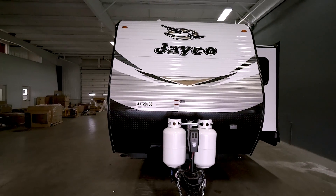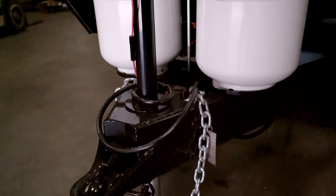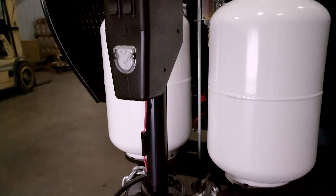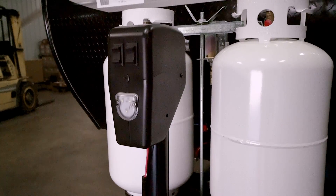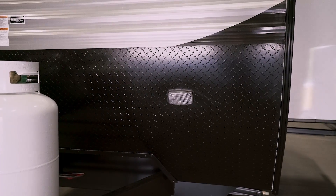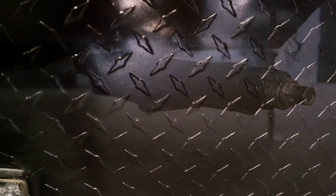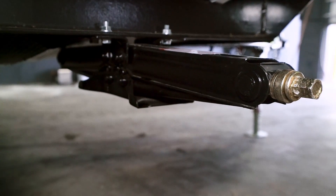This 34RSBS has three slides. There's propane storage in the front, and it comes with a slip-on tank cover as well. Notice the power lift jack. The front profile includes durable diamond plating to stave off rocks during travel, and underneath are the stabilizer jacks.